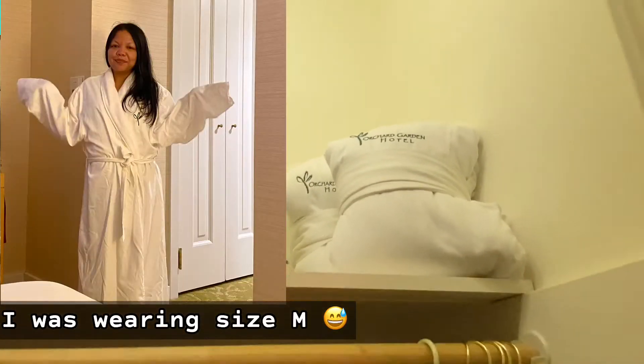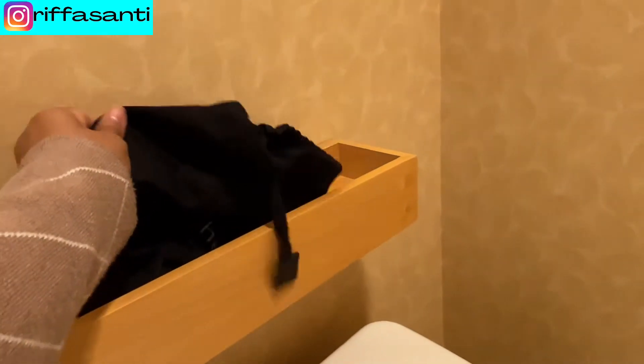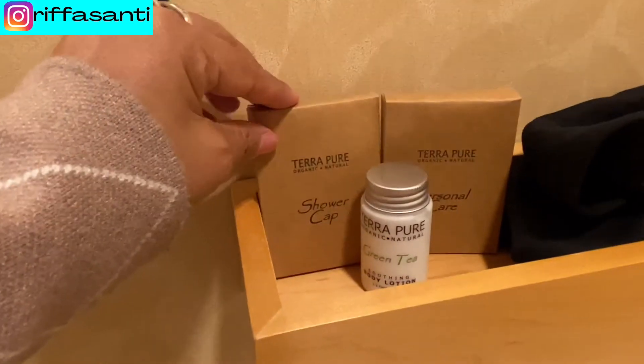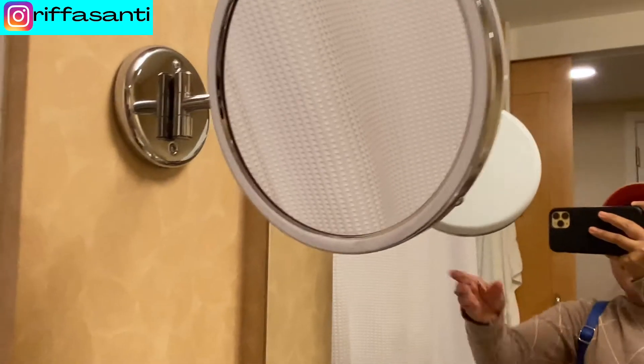Both two sizes, I think one medium and one large. Here's the toilet area. Here's the pouch for the hair dryer. You've got body lotion, shower cap, and personal care items here.